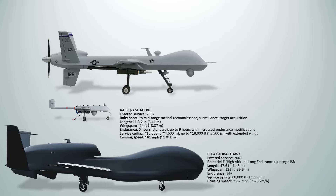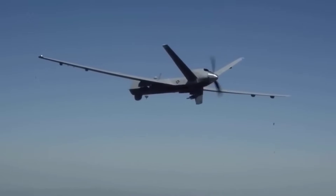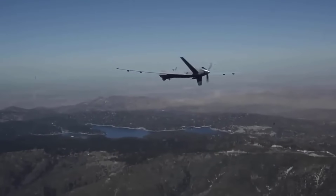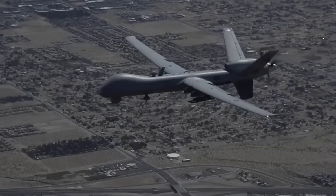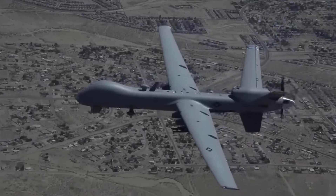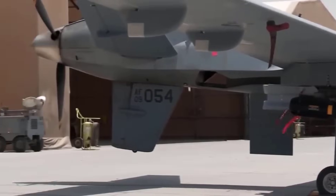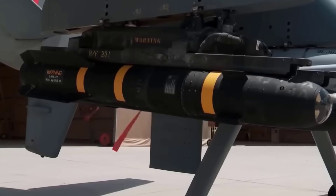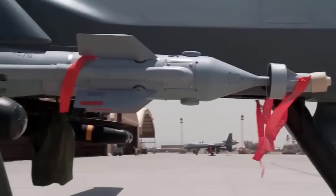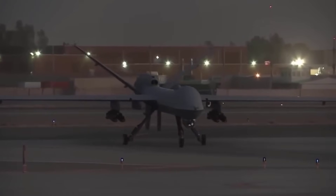The General Atomics MQ-9 Reaper is a successor to the MQ-1 that entered service in 2007, built for both ISR and hunter-killer roles, and became the primary armed drone for the U.S. Air Force in the 2010s. It has an endurance of up to 40 hours and cruises at around 180 to 200 miles per hour, with a top speed of about 240 miles per hour. It carries a payload of 3,800 pounds including precision weapons like Hellfire missiles, GBU-12 Paveway II bombs, and GBU-38 JDAMs. While it lacks radar stealth, its altitude, range, and lethal precision make it extremely effective.